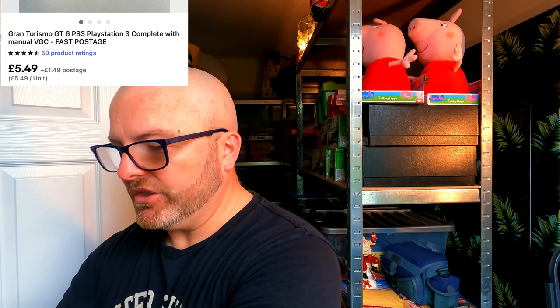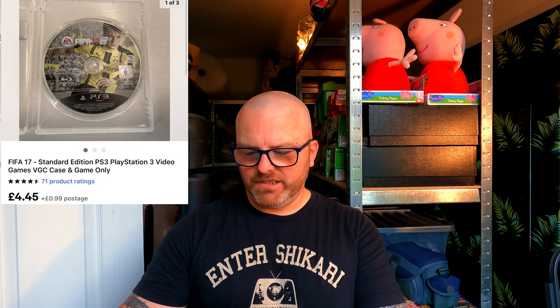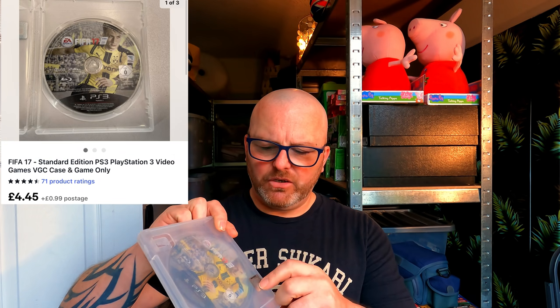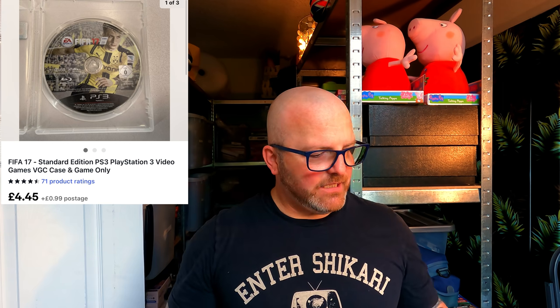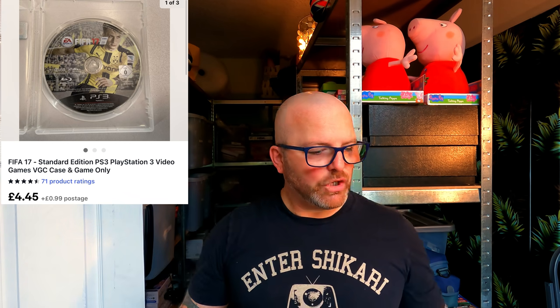Also from that large bundle — FIFA 17 for PS3. This one didn't come with its insert; it's in the original case with the hologram sticker but no manual, just the case and disc. Cost price £1, going out the door for £5.44. The cost to send these games is either 98p if under 100 grams or £1.53 if over 100 grams.